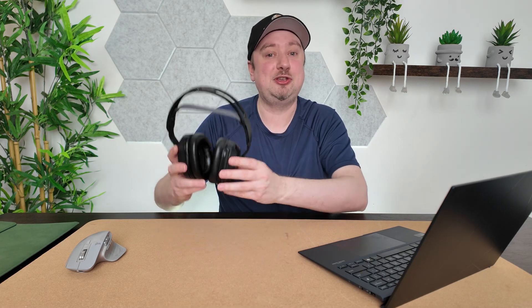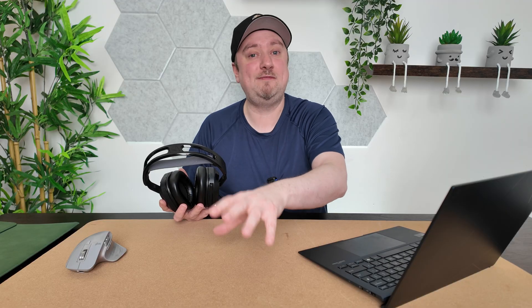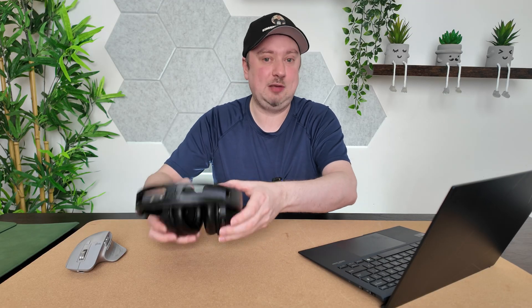Once you've updated the driver, make sure you check your Bluetooth connection again just to see if that's fixed the issue. I recommend checking the Bluetooth connection every time we go through a step to see if that was causing the problem for you.